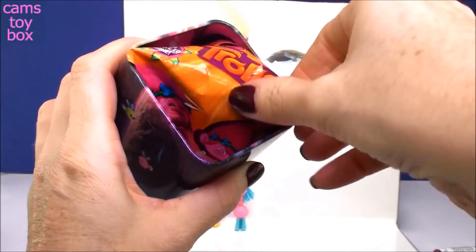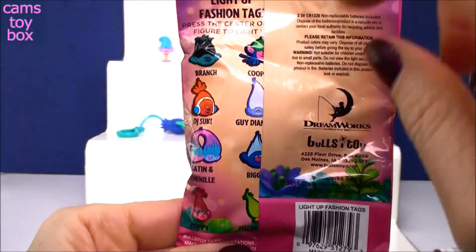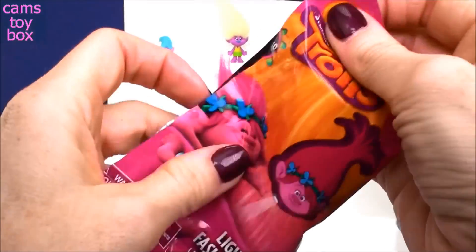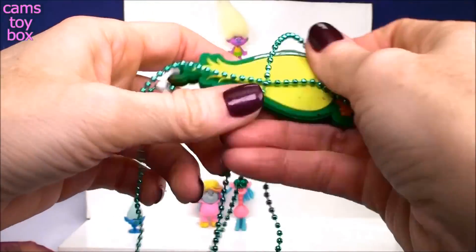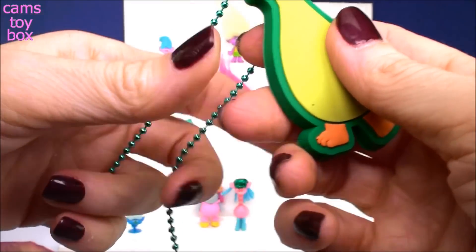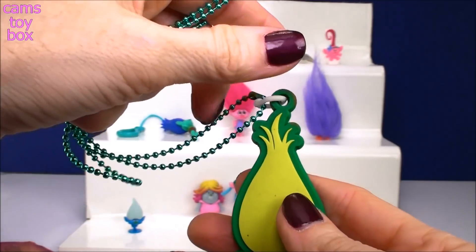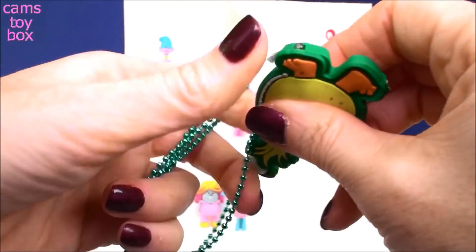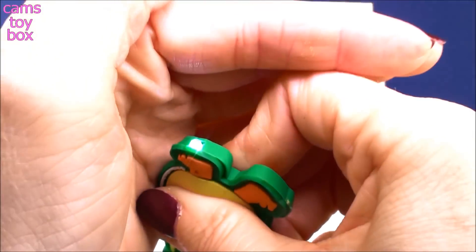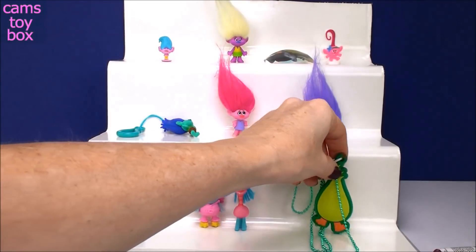I'm so glad we found Cooper, now I know where he's at. We have a Trolls Light Up Fashion Tag - these are really, really nice. There's eight different ones to collect, and they're super, super nice. We got Fuzzbird - look how beautiful! I think these are such nice key tags - actually more like necklaces. It comes on a little chain, and the bottom has a light on it. If you squeeze Fuzzbird, the light flashes - or you hold it and it stays on. Isn't that really, really nice? They're double-sided, super beautiful Trolls collectibles. I absolutely love these.